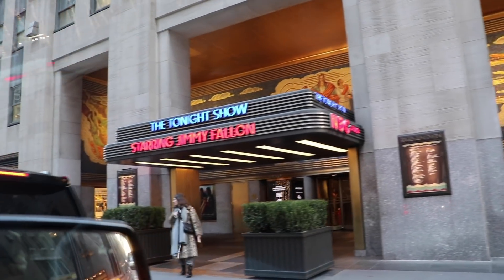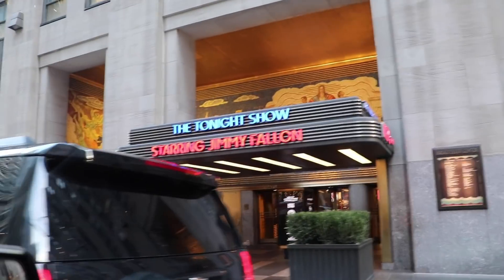Here we are at The Tonight Show starring Jimmy Fallon, and today, David Dobrik. This is a big day for David. It's a big day for us — national television, his late night debut. Todd and Corinne and I are going to go sit in the audience and cheer him on.